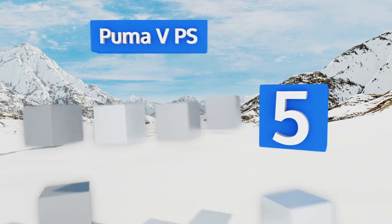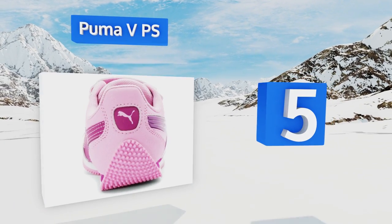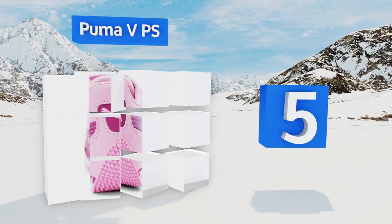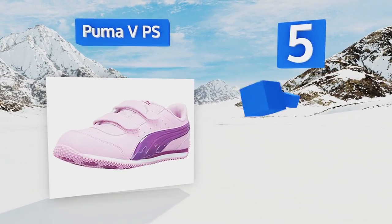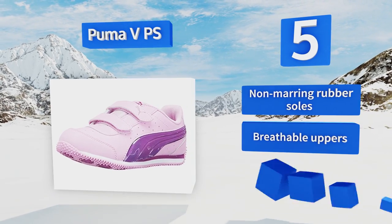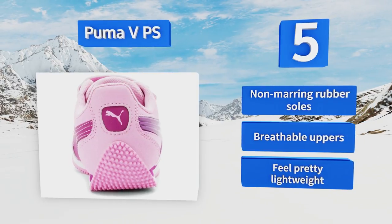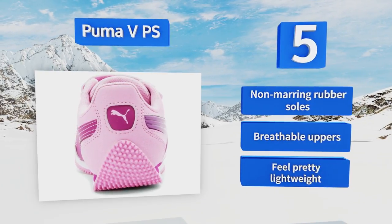Moving up our list to number five, the Puma V PS deliver excellent traction from their soles and good support through the heel and arches, to let the youngster run, jump, and play comfortably while wearing them. Their bright bulbs activate every time your foot hits the ground. They feature non-marring rubber soles and breathable uppers, and they feel pretty lightweight on the foot.